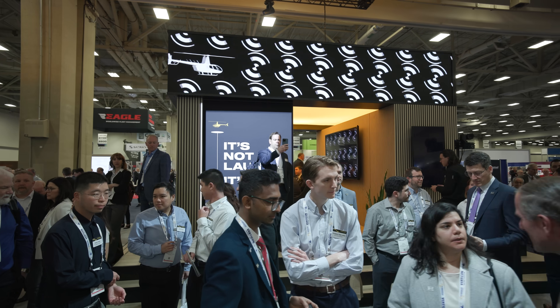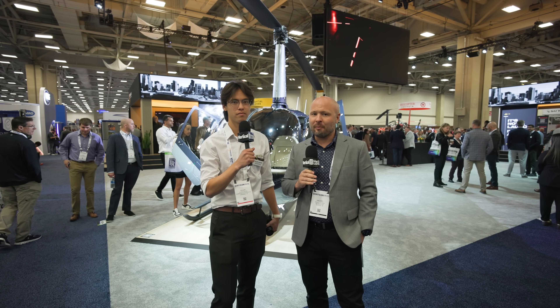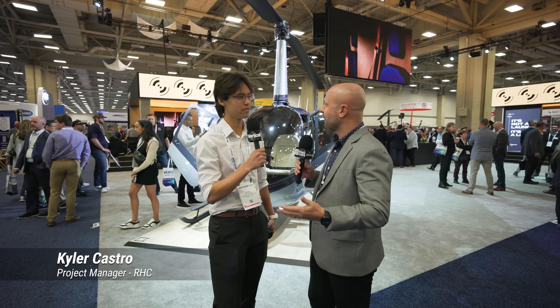Robinson is just one after the other this week with all these big announcements. It wouldn't be Verticon without making new friends, of course, and one of my new friends today is here at Robinson — Kyler Castro. I don't think I've ever met a Kyler before. Really? That's a super cool name.